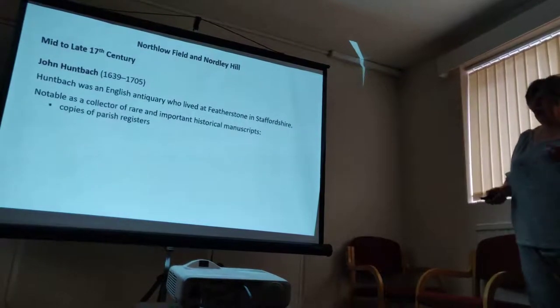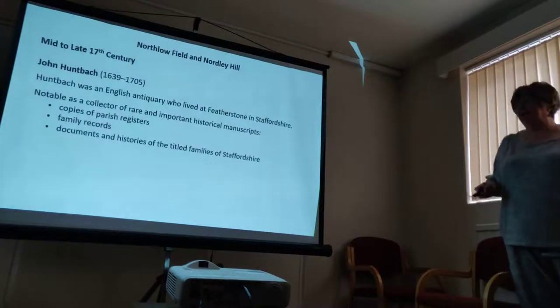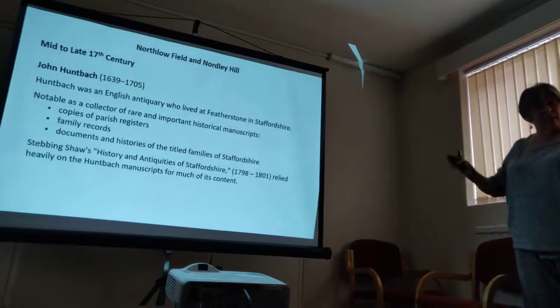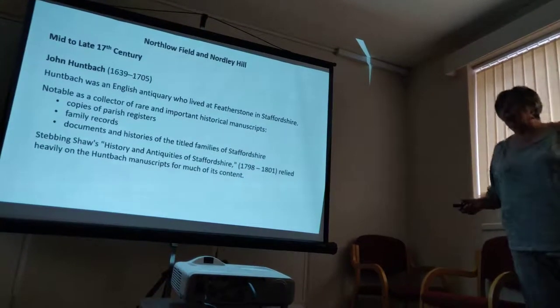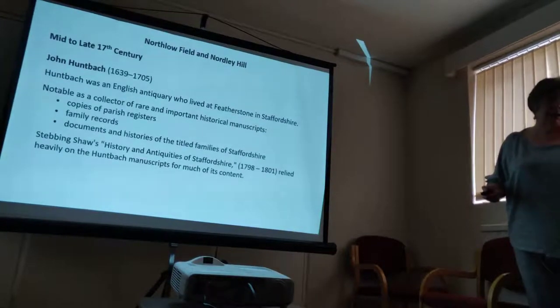He was quite a notable collector of historical manuscripts. He copied parish registers, family records, and documented the histories of local families. About 100 years later, the Reverend Stebbin Shaw brought all the writings he could find about Staffordshire together into one big book to make them easier to find, and he relied quite heavily on the Huntbatch manuscripts. What remains of those manuscripts are at Stafford Record Office.